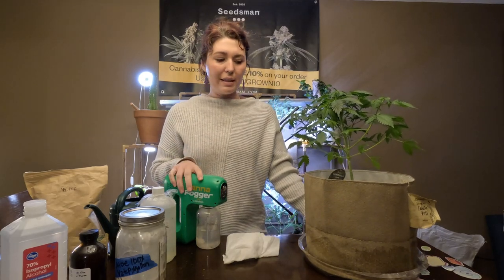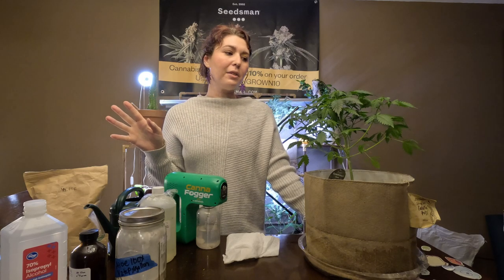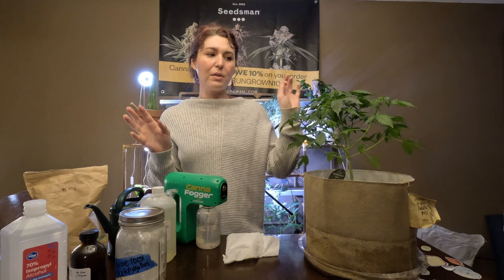Preventative is definitely the best approach and there are lots of ways you can do that. Dr. Bronner's alcohol with essential oils sprayed on your plants through the vegetative cycle is one way to prevent pests. And silica is a great preventative for just strengthening the plant.